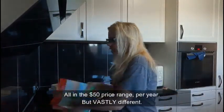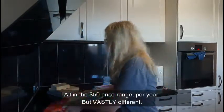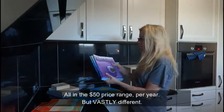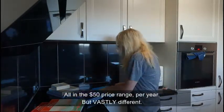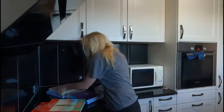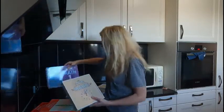Today I have a couple different curricula for grade one to go over with you. I have Math with Confidence, which comes in two books. I have Math Mammoth, which is three books per year. And then I have Math, grade one, and you're going to get a flip-through of these for the Good and the Beautiful.